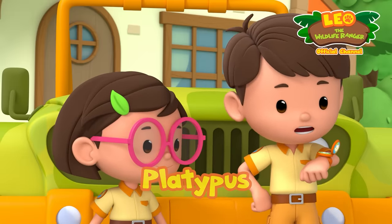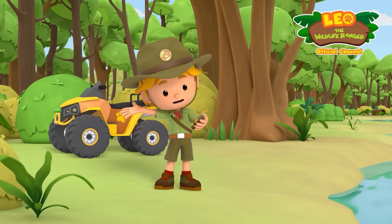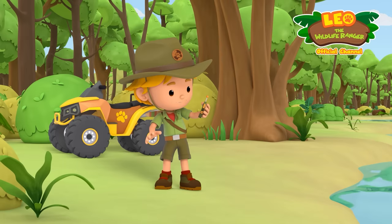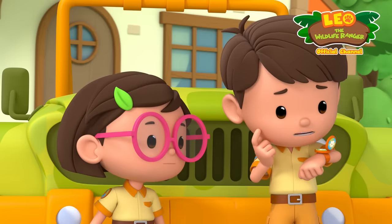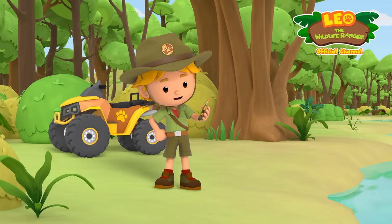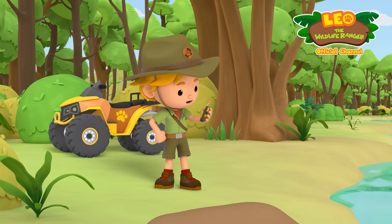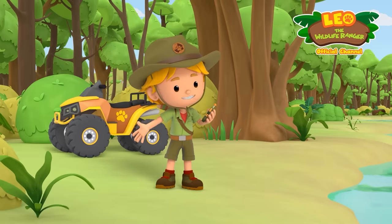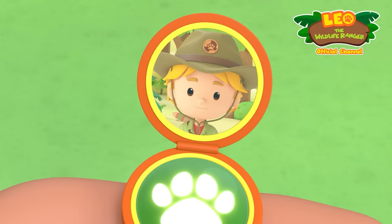Hi, Junior Ranger Kyle. What are you up to today? Hi, Leo. Exciting news. I just discovered a completely new breed of animal. It has the bill and webbed feet of a duck, the fur and body of an otter, and the tail of a beaver. Wow. That does sound very unusual. I'm going to name it the Kylosaurus. It disappeared before I could get a picture. Oh wait, there it is again. I'm going to try to take a photo of my amazing discovery and send it to you. Talk to you later. Ranger out.